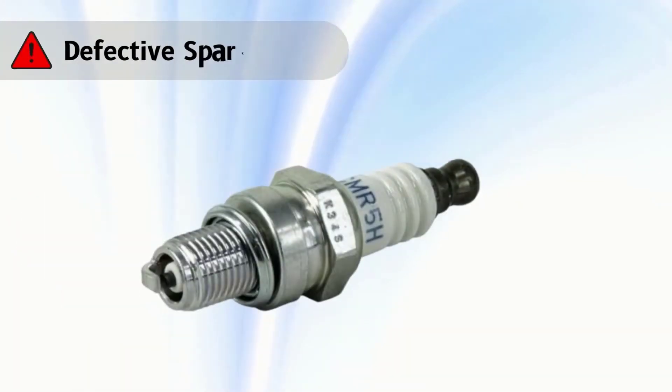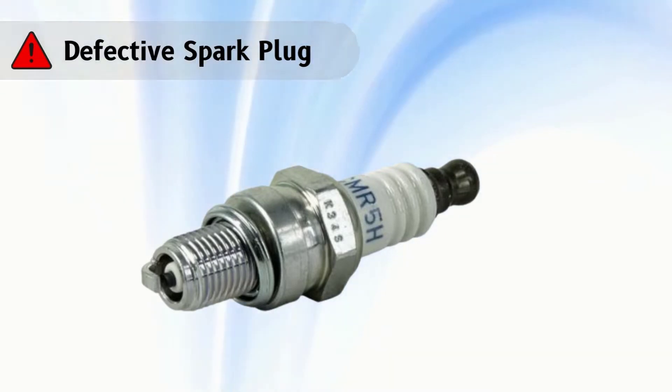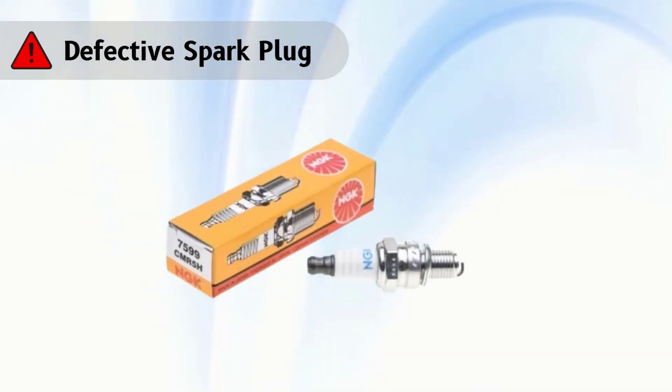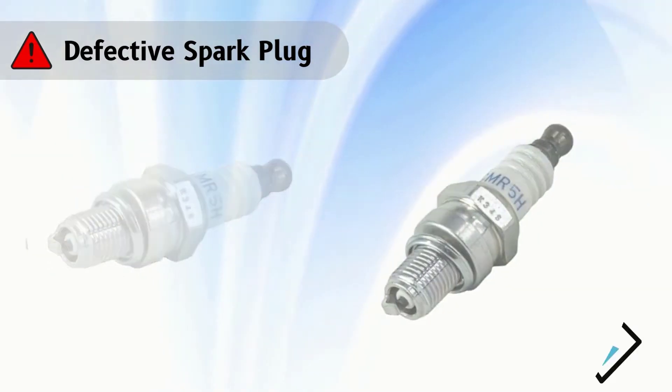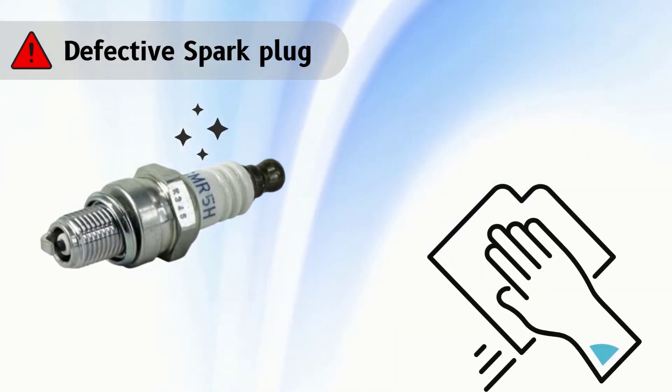Problem number 2: defective spark plug. If you see the spark plug burnt inside, you must replace it as soon as possible. It may sometimes be okay to clean the spark plug if it becomes dirty.